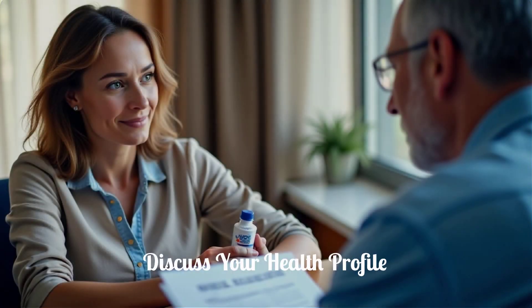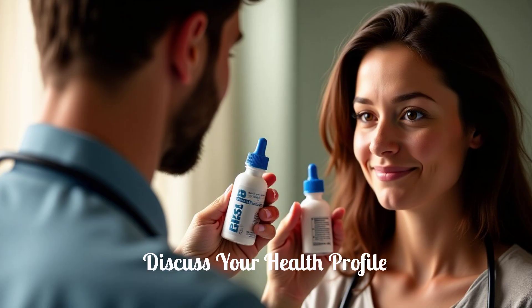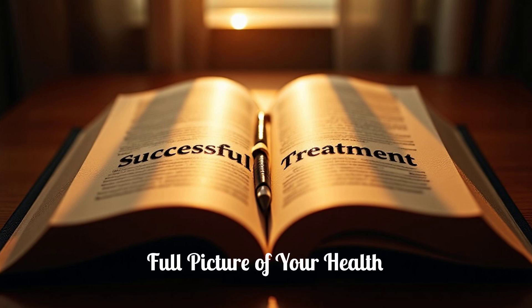Before you begin using Viz Eye Drops, it's important to discuss your complete health profile with your health care provider. This includes any existing conditions, allergies, and other medications you are taking. This comprehensive discussion ensures your safety and the effectiveness of the treatment. Your doctor needs a full picture of your health to make the best recommendations, so do not hesitate to ask any questions you may have.